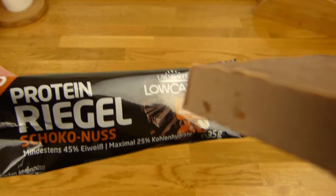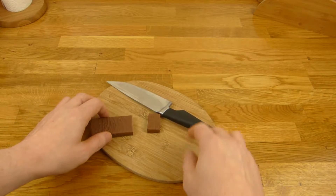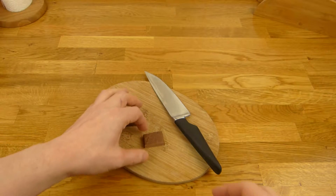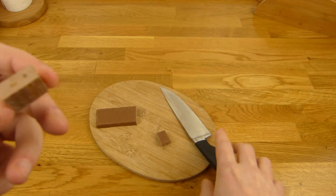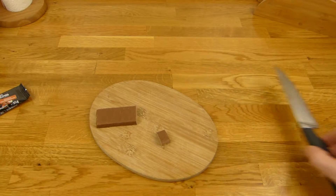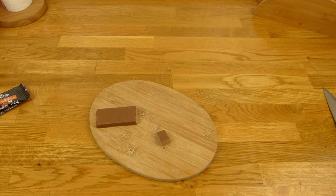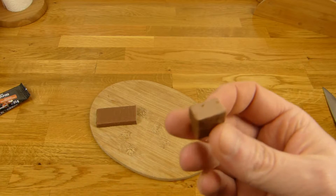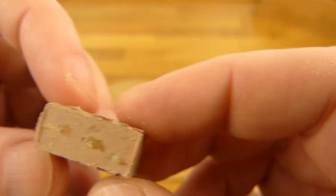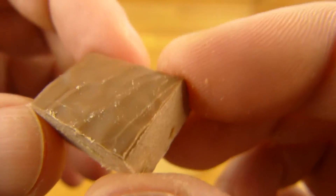I have to say it again: I don't do bodybuilding, I eat this just sometimes as a chocolate replacement, so only the taste is important for me. There is some stuff inside — that's the nut stuff. It looks yummy. Very stiff, nice. You can feel the nuts. Tastes quite good, like chocolate — like protein bar chocolate.